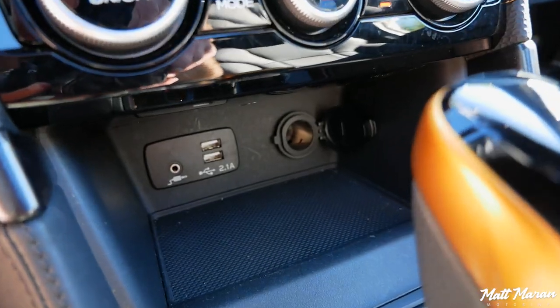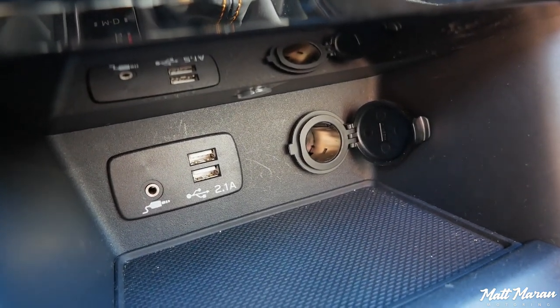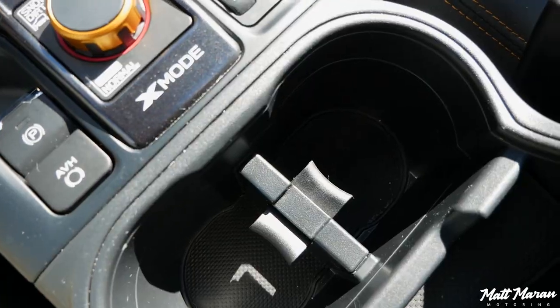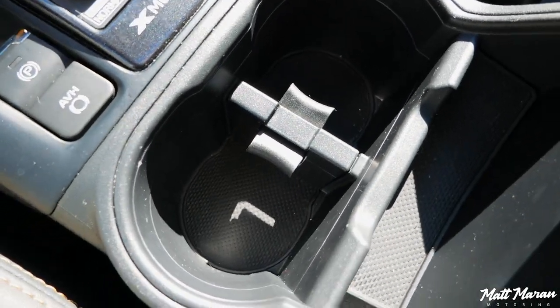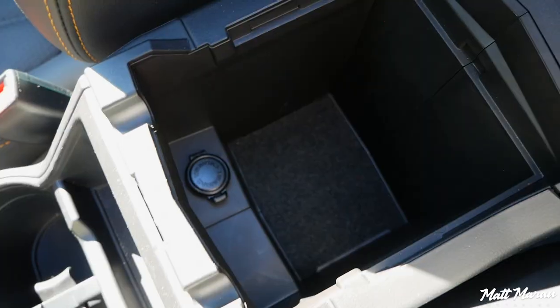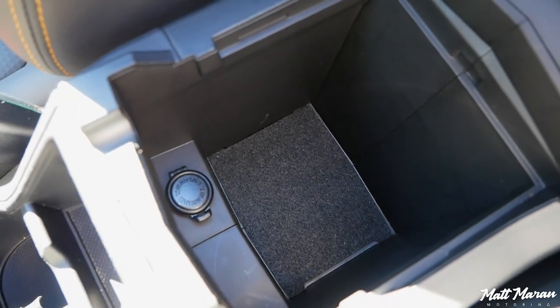Moving on to storage: you have a nice large bin with two USB jacks, an auxiliary jack, and a power outlet. You also have a nice door pocket with a bottle holder, two cup holders, a little slot for the key behind that, and a center armrest that's really softly padded. Open that up and you have a nice deep-sized cubby with another power outlet inside as well.